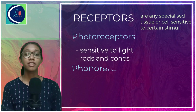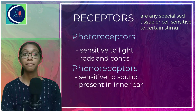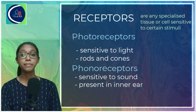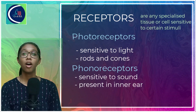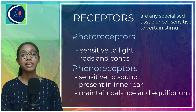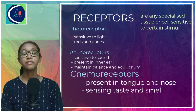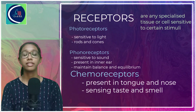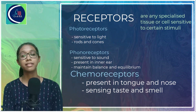Next are the phonoreceptors, which are present in our inner ear. Our ear has many parts: the outer ear, middle ear, and inner ear, which we will also be learning in detail in future sessions. Phonoreceptors help us to sense sound and they also have the additional function of maintaining balance and equilibrium of the body. Next are the chemoreceptors, which are present in our tongue and nose. They are sensitive to chemical substances and help us in sensing taste and smell.